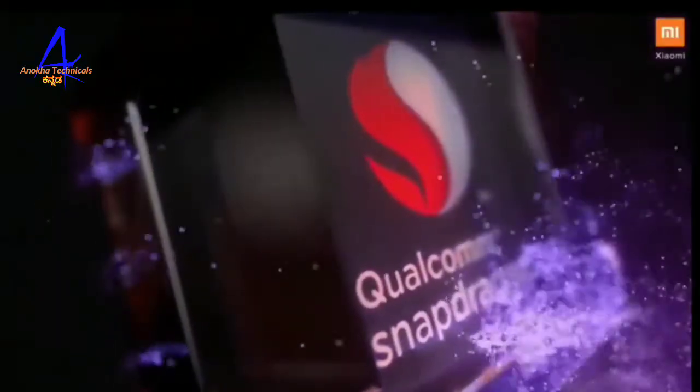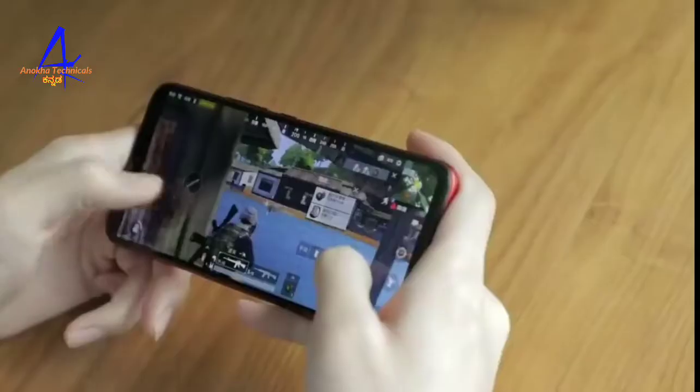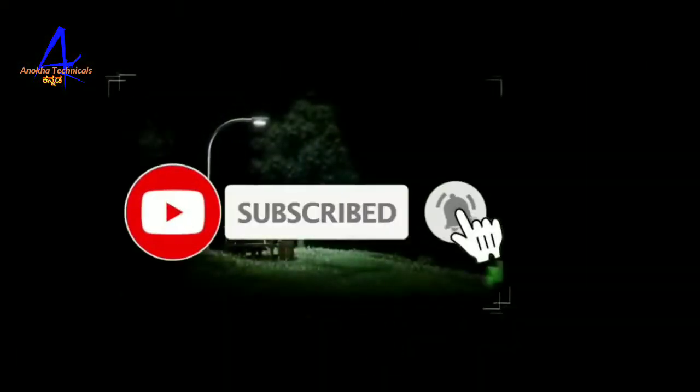It comes with a Qualcomm Snapdragon 632 processor and Android 9.0 Pie. For storage, there is a 4GB RAM with 64GB inbuilt option, and a 6GB RAM with 128GB inbuilt option.